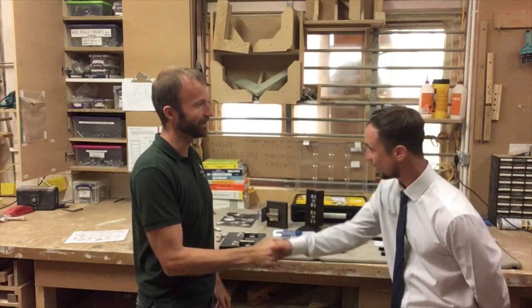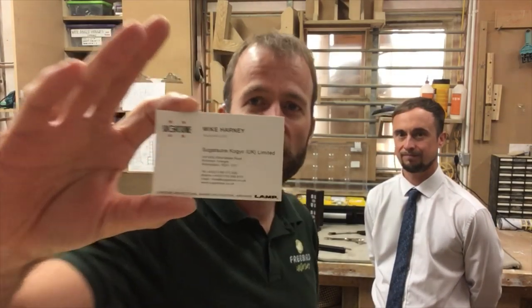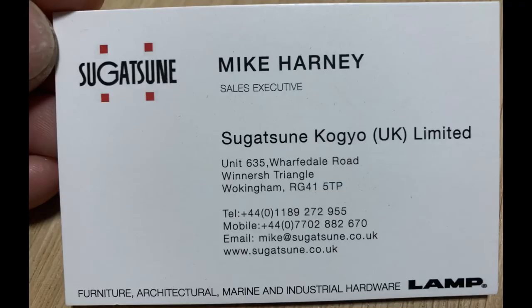This video has been educational in lots of ways. I hope it's been useful — Mike, thank you for your time. We agreed that if there's any interest in these products, do get in touch with Mike. You can freeze frame the contact details and get in touch with any questions you have about Sugatsune hardware.